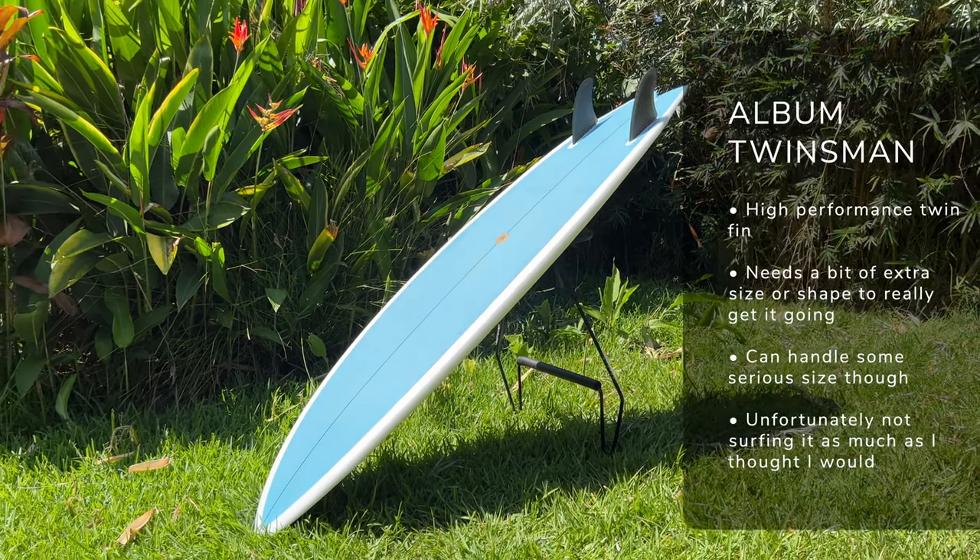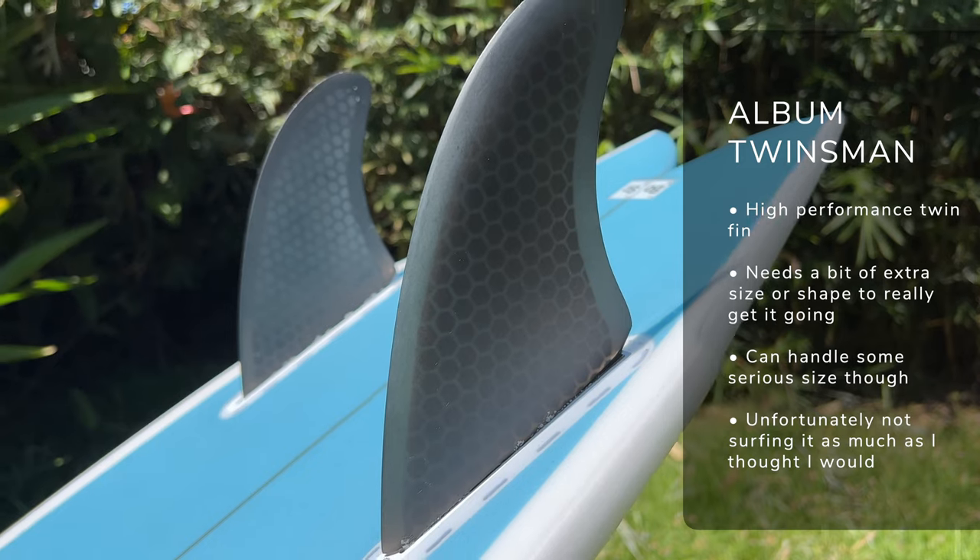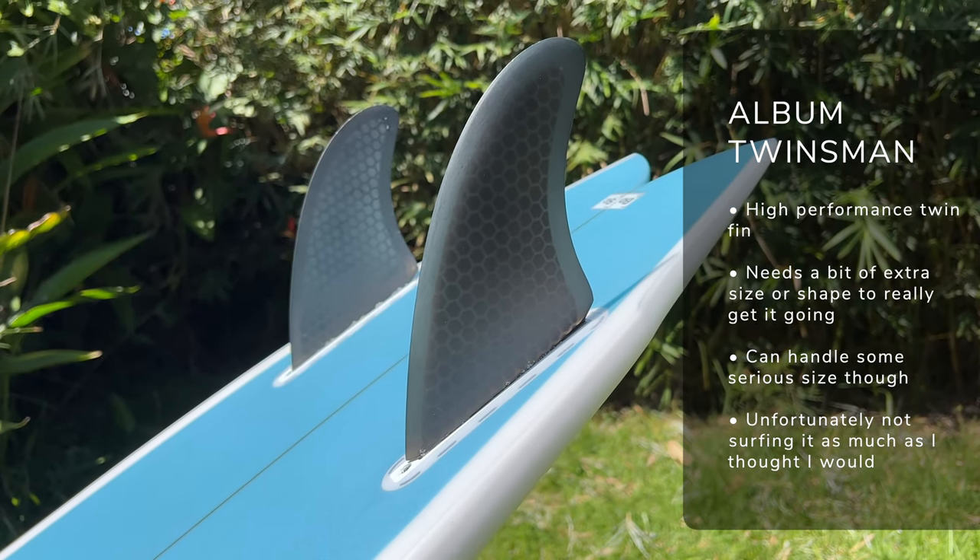The final board in the shortboard realm of my quiver is the Album Twinsman, which is my performance twin fin. Josh Kerr and Asha Pacey absolutely rip on this board, but unfortunately I don't ride it as much as I would hope. It definitely performs better in bigger, punchier, hollow conditions, which don't tend to be common around here — especially left-handers, which is what I prefer on a twin fin. I'm not very good on twin fins on my backhand, and being a goofy footer, most things around here are right. If I don't get more water time on it soon, I might swap it out for another thruster or a quad in that performance realm.